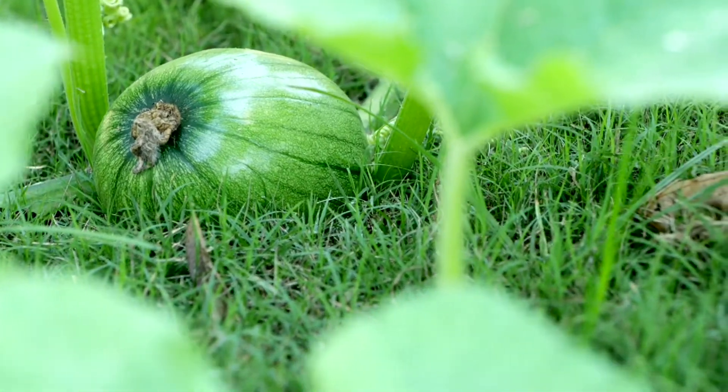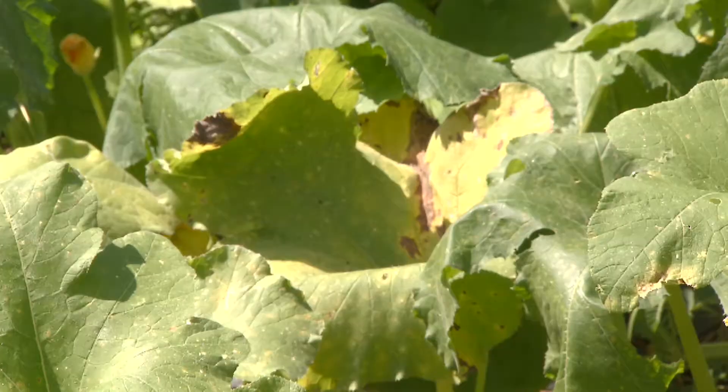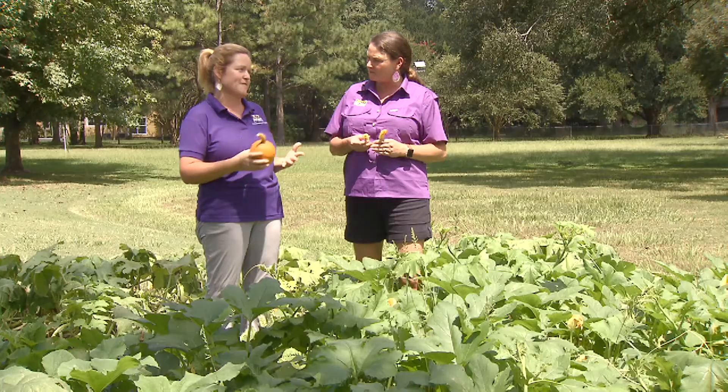And why do you do that? I do that specifically in pumpkins because you never know what disaster is going to strike you. We're very susceptible to disease and insect pressure here, so it's important to have many different types.